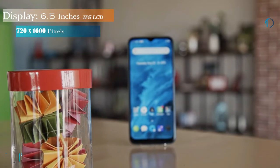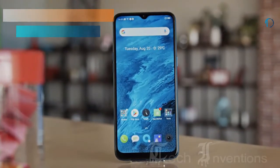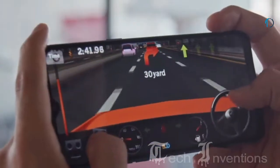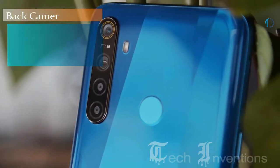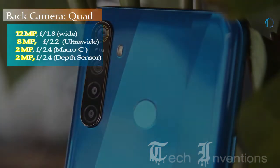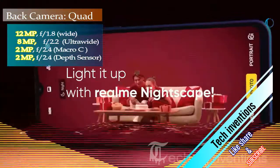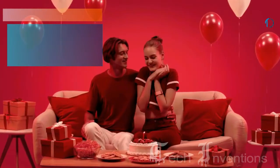The Realme 5 comes with a 6.5-inch LCD touchscreen display with an aspect ratio of 20 by 9. It is powered by an octa-core Qualcomm Snapdragon 665 processor with 4GB of RAM. The rear packs a quad camera setup consisting of a 12-megapixel main shooter, an 8-megapixel ultra-wide lens, a 2-megapixel dedicated macro camera, and a 2-megapixel depth sensor.